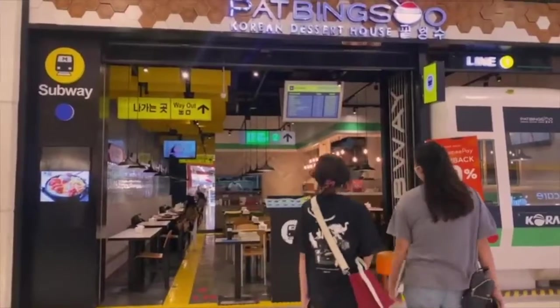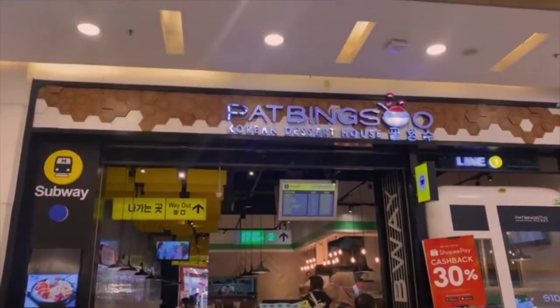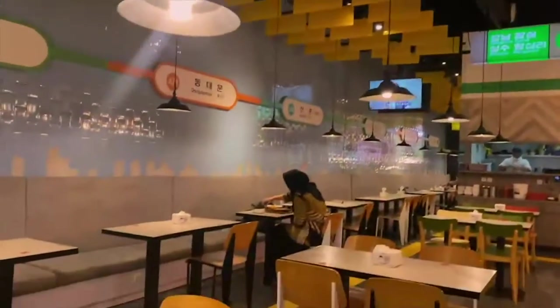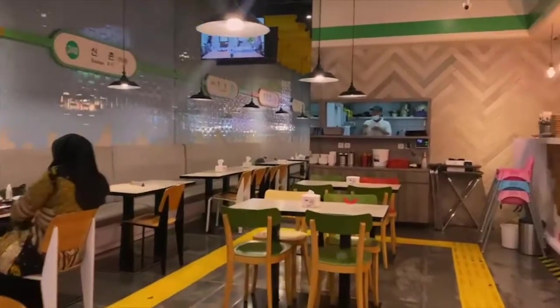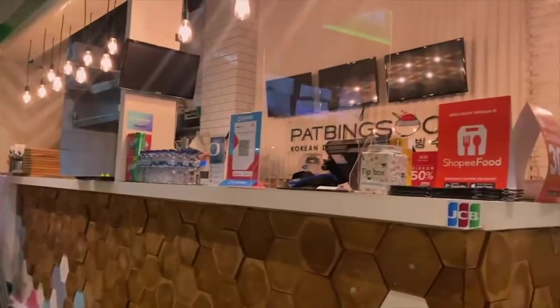Ending a rough day with some desserts to fulfill your cravings? Then you are absolutely in the right place. Pat Bingsu, a unique place in Sumarekan Maobakasi ground floor, is something you should actually put on top of your go-to list. Pat Bingsu is a Korean dessert house that has mainly spread all over Indonesia and also Singapore.